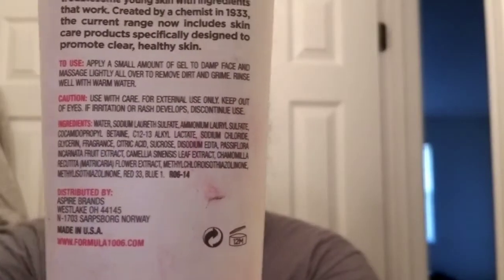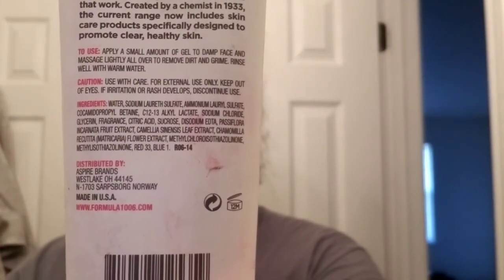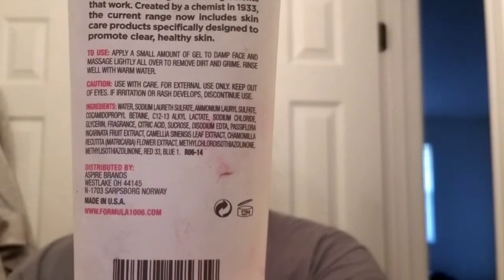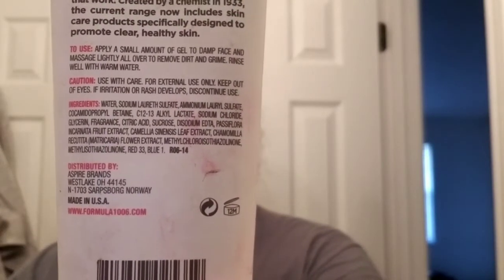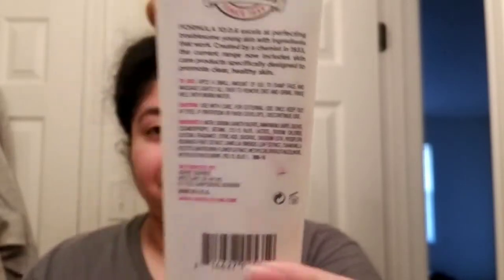There are a bunch of sulfates in the beginning, and it is made by chemists. I've heard these can be kind of harsh, but other than that I'm not 100% sure. Personally, I actually really really like this cleanser — it makes my face feel nice and clean. So let's just get into washing my face.